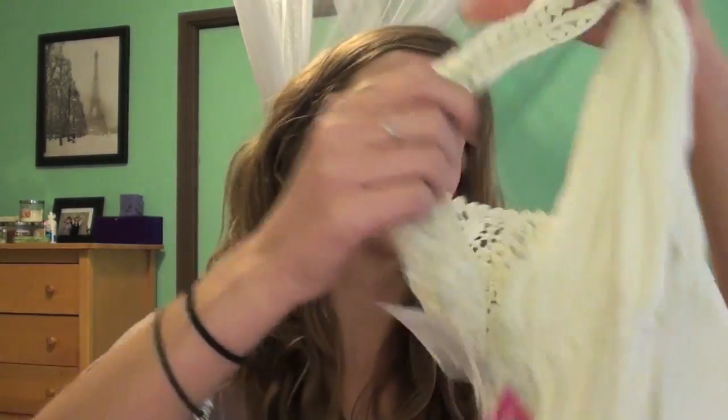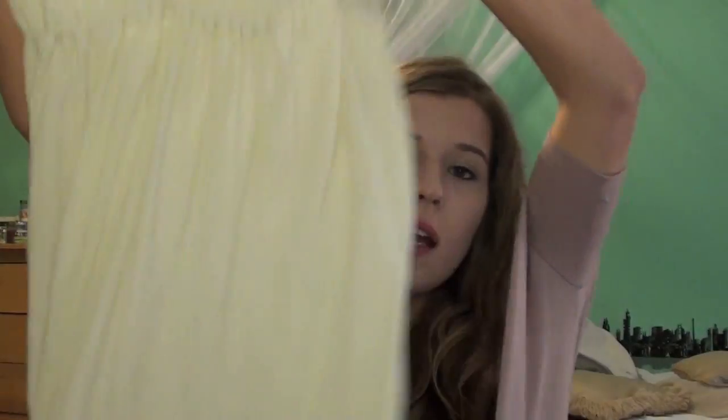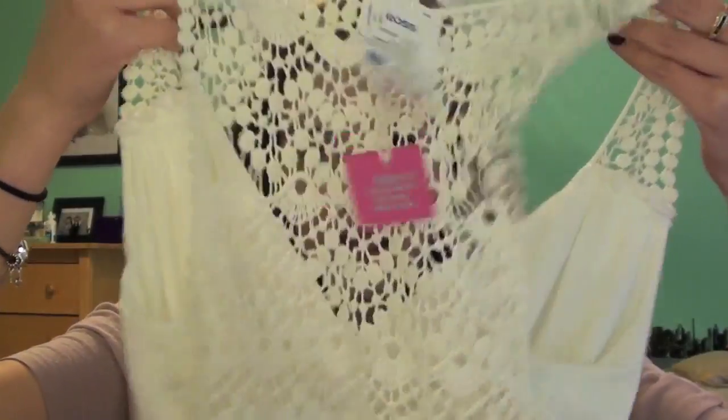I had time to kill before a flight, so my mom and I stopped by Ross near the airport. I got this dress and I thought it was super cute. It's white and was like $12 — super cheap. It kind of has a grecian look with dips down in the front, it's pretty short, and the whole back is lacy.